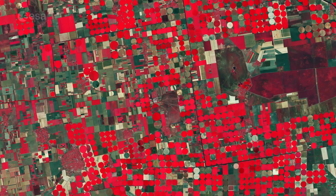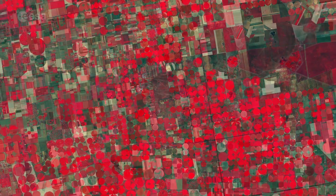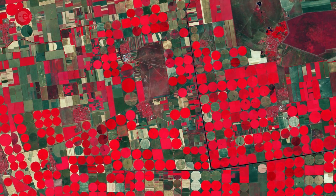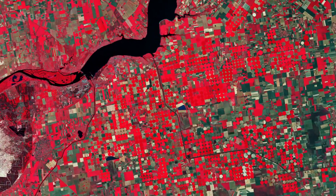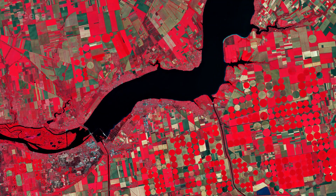Circular shapes in the image are an example of centre-pivot irrigation systems, where equipment rotates around the central pivot and crops are watered with sprinklers. The bright red contrasts with the black waters of the Kakhovka Reservoir on the Dnieper River, visible at the top.